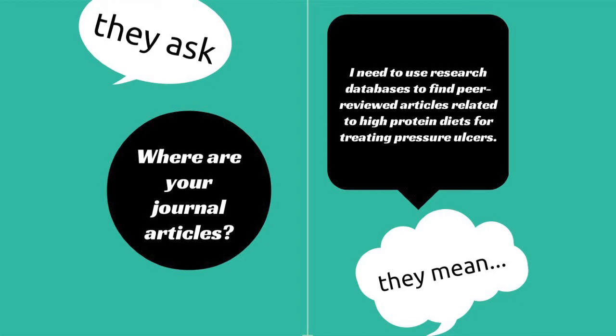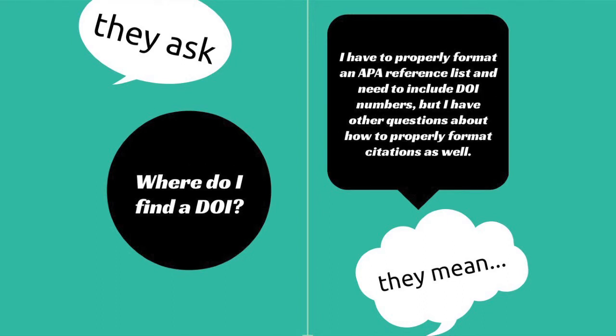A patron may ask, "Where are your journal articles?" — but they may actually need to know how to use research databases to find peer-reviewed articles related to high protein diets for treating pressure ulcers, which is a much more complex need than the original question. Or they may ask, "Where do I find a DOI?" — when behind that there's something more complex: they have to properly format an APA citation list and need to include a DOI number, but also have other questions about how to properly format citations.